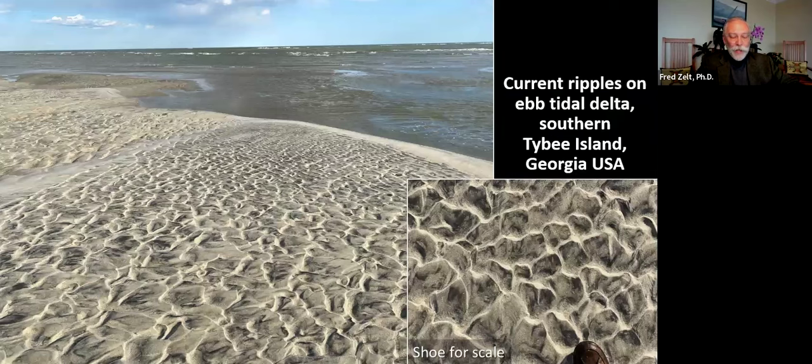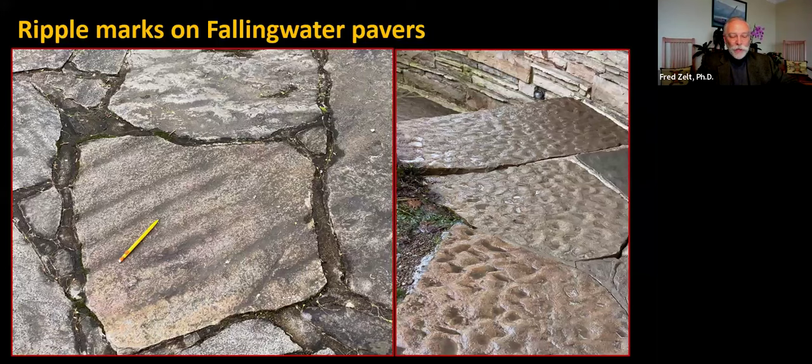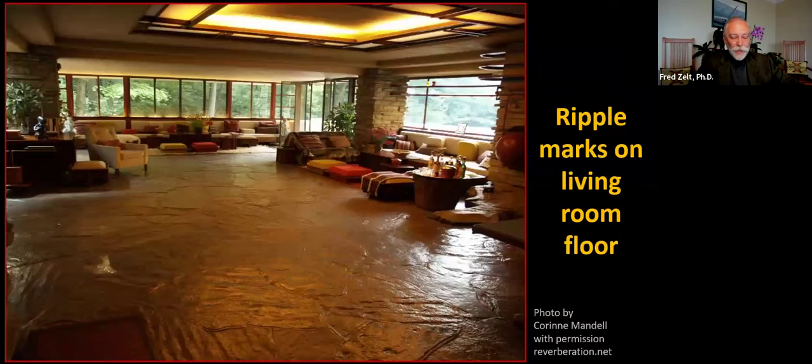Here are very different ripples exposed in the intertidal zone at low tide on an ebb tidal delta next to the inlet at the south end of Tybee Island. The crests of these current ripples are very irregular and asymmetrical in top view and cross-section, deposited by the ebb tidal current directed seaward. Back to pavers at Fallingwater: the straight-crested symmetrical ripple marks were probably shaped by wave action in shallow water, and there are complex patterns of current and combined flow ripple marks. Ripple marks on the floor contribute to the multi-sensory experience of water and flow in the living room.